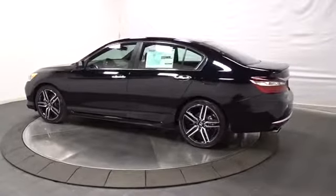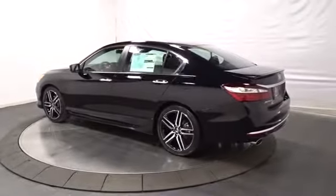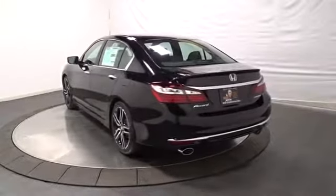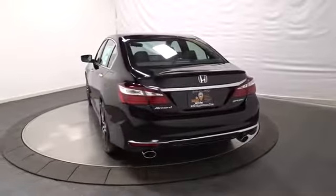Keyless entry. Backup camera. Bluetooth. Front wheel drive. Fog light. Trip computer. Day and night rear view mirror. Outside temperature gauge. Tachometer.